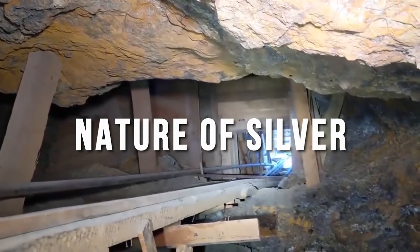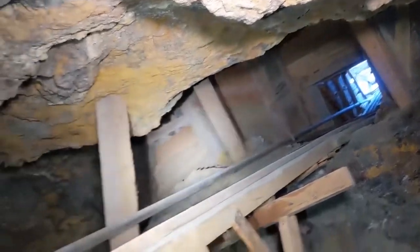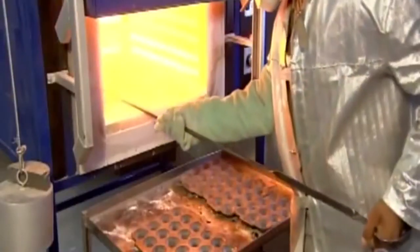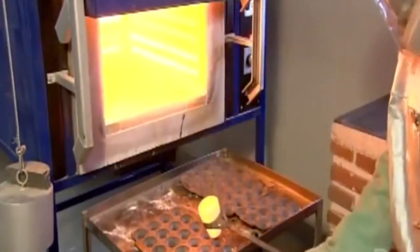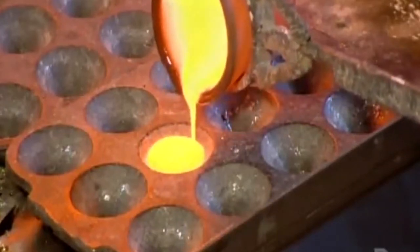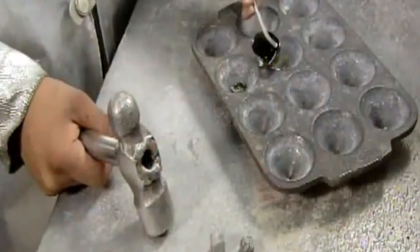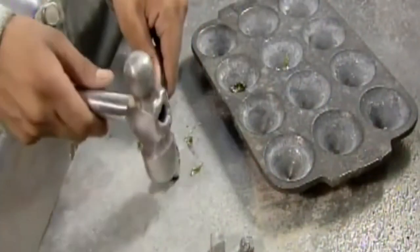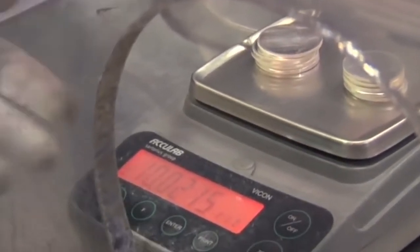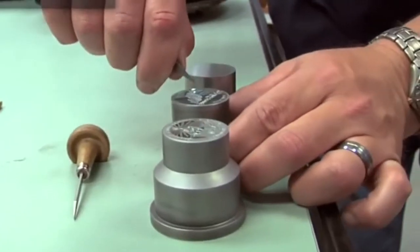Nature of Silver: Silver has the second-largest malleability and ductility after gold and can make foil with a thickness of 0.0015 mm. One gram of silver can be drawn into an 1800-meter line. When melted, it occludes a large amount of oxygen in the air and releases it violently during solidification. The thermal and electrical conductivity of silver is the highest among metals. It is stable to water and oxygen but becomes black silver oxide with ozone and black silver sulfide with hydrogen sulfide.